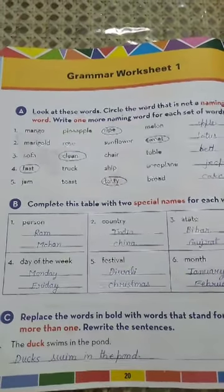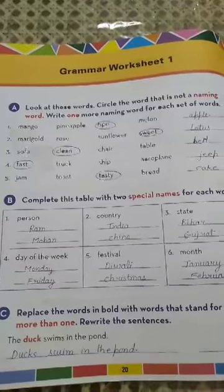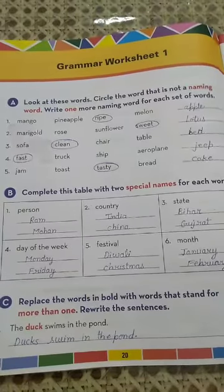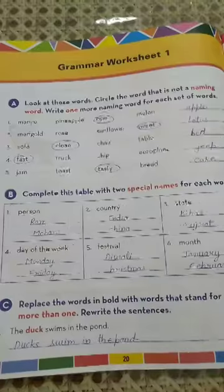Good morning everyone. This is your English language class and today we are going to do Grammar Worksheet 1, which is given on page number 20. So class, open your books everyone to page number 20, Grammar Worksheet 1.